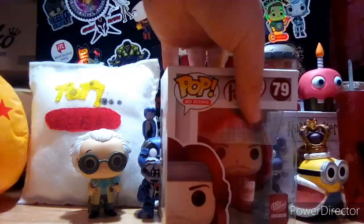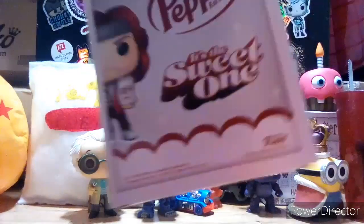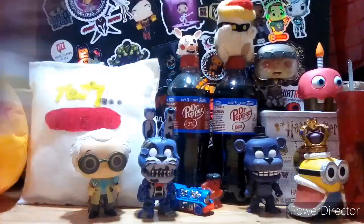Starting off at number ten, we have Little Sweet. You're probably wondering why he's at number ten. The reason is that Dr. Pepper didn't really care about us collectors — they packaged and shipped him very badly. They probably made like thirty thousand pieces, which is way too many. Like the flock Energizer Bunny, they over-produced it. Everybody thought this pop was gonna rise in value but it really hasn't. That's my number ten spot: Little Sweet, the Dr. Pepper ad icon pop.